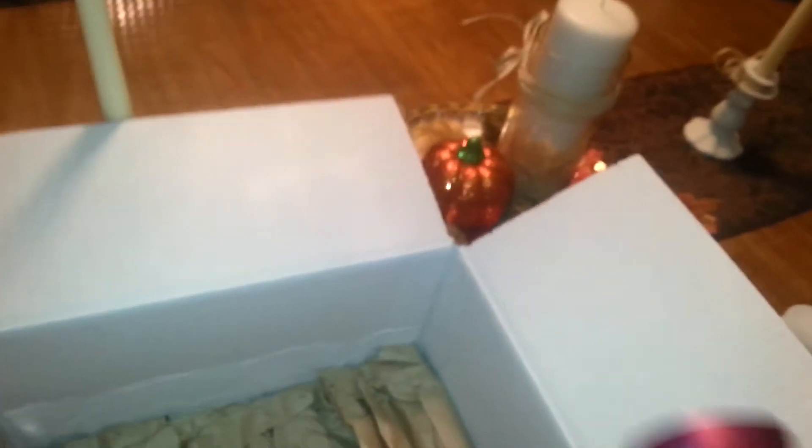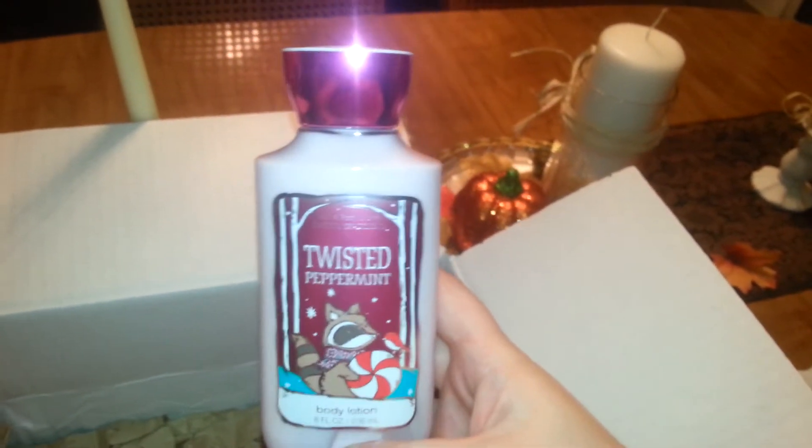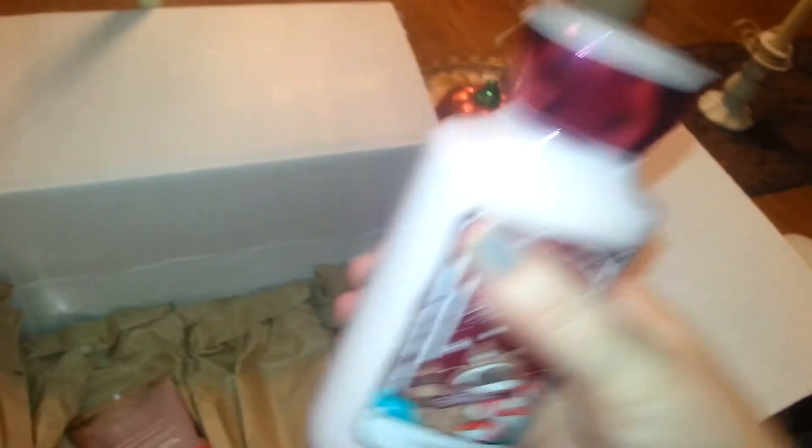And then the next thing I picked up was Twisted Peppermint in the body lotion. I got this one — it was $3 — and this smells really nice. It smells like — I know there's no chocolate in here, but it smells like a chocolate peppermint. I just love it. I tried it on my hand and it's really minty and cool. When you put it on, you can feel that freshness to it.